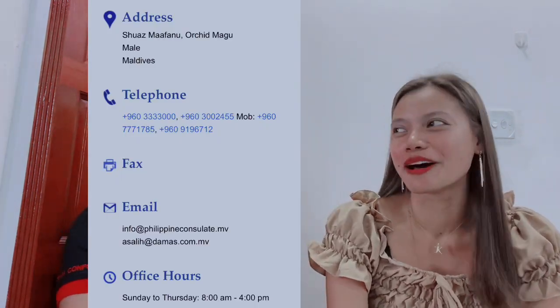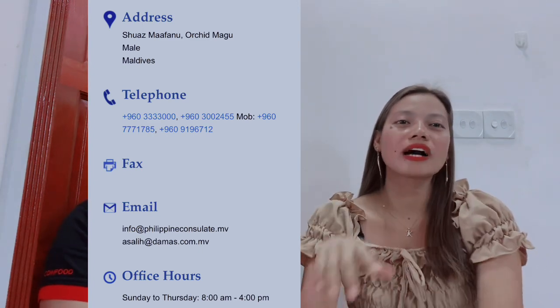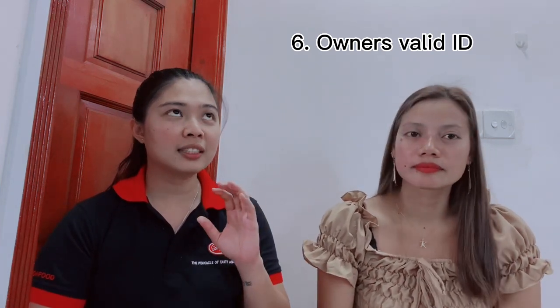You can contact Mr. Abdula at the consulate. Actually, our company was processing direct hire for the first time, so at first they didn't believe what I was saying — because most workers here previously came from within Maldives on transfer visa, or from countries other than the Philippines. After the business calling card, you also need the valid ID of the employer — specifically the person named in the business registration, which is the managing director. Either their passport or national ID is acceptable.